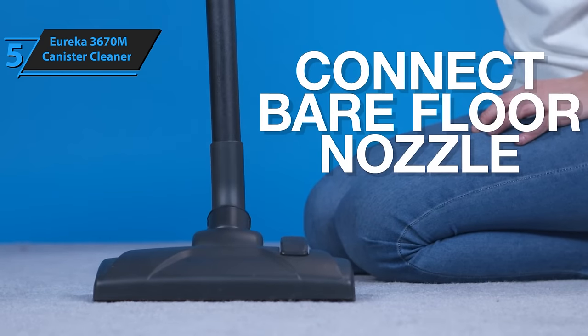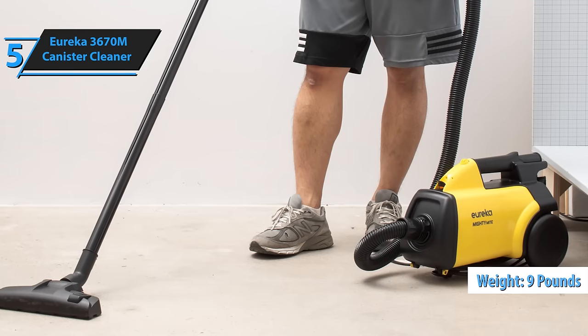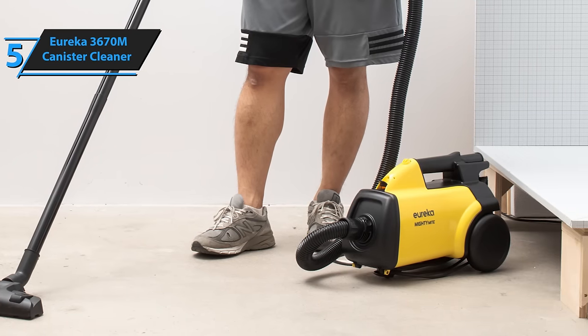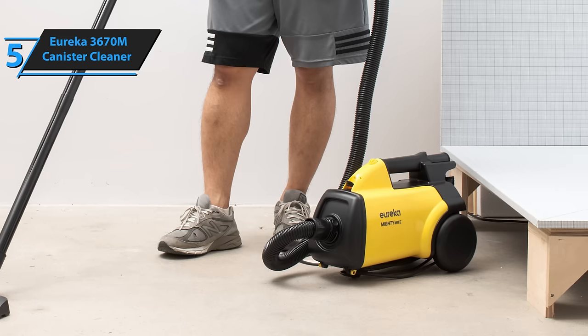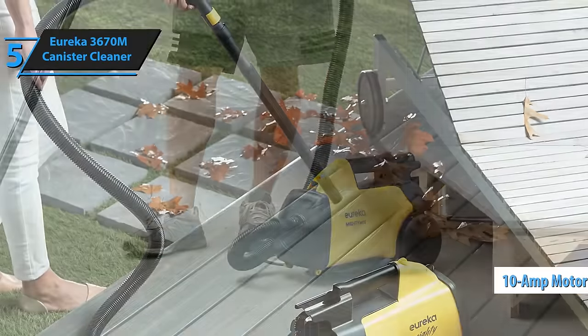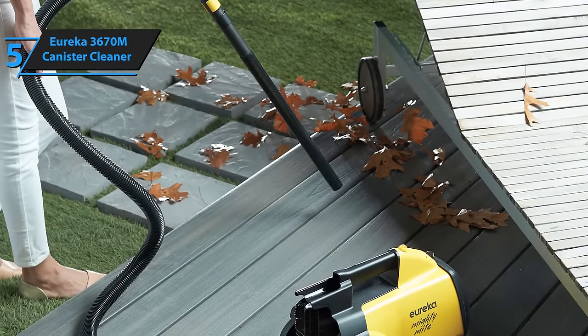Its stylish and compact design will immediately catch your eye. This practical canister is lightweight, weighing under 9 pounds, ensuring it won't be a burden during your cleaning tasks. Beneath its compact and robust exterior lies a potent 10-amp motor that provides powerful, consistent suction, making cleaning hardwood and tile floors a breeze.